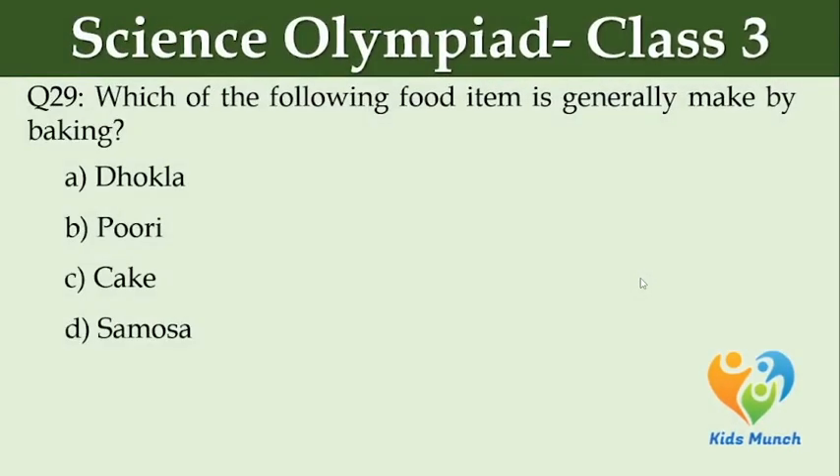Which of the following food items is generally made by baking? Option A: dhokla. Option B: puri. Option C: cake. Option D: samosa.